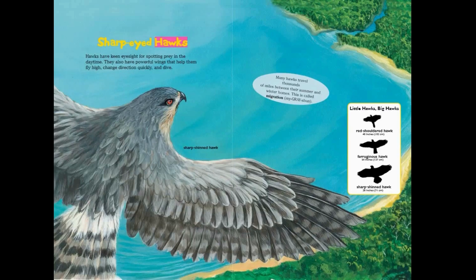Sharp-eyed hawks: hawks have keen eyesight for spotting prey in the daytime. They also have powerful wings that help them fly high, change direction quickly, and dive. Many hawks travel thousands of miles between their summer and winter homes — this is called migration.